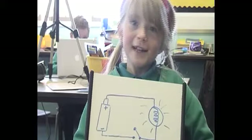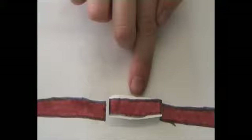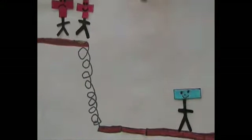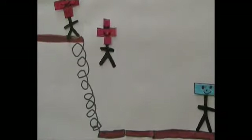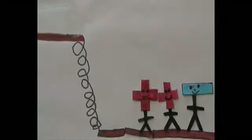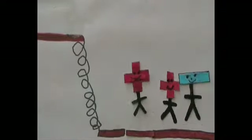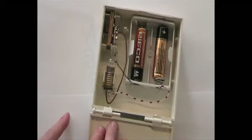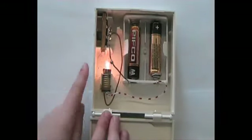So we can tell the electrons when to flow. I'm just going to close the switch. The switch is closed, let's go! And that is how a circuit works.